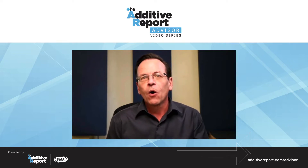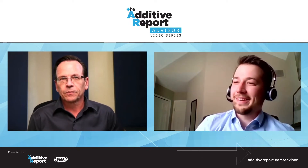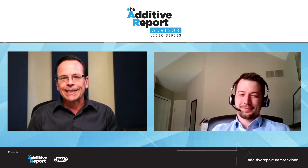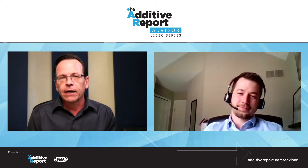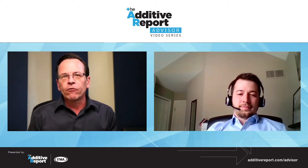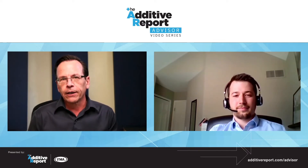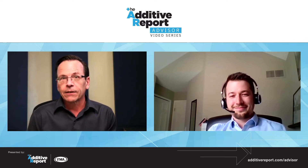With that introduction, Roland, welcome to the Additive Report Advisor. The first question: since Trumpf has both process types of additive manufacturing, I think it's ideal to offer our listeners an understanding of what differentiates laser metal fusion from laser metal deposition — where they fit, where the crossover is, where the gray areas are, in the context of what a job shop would need to know.